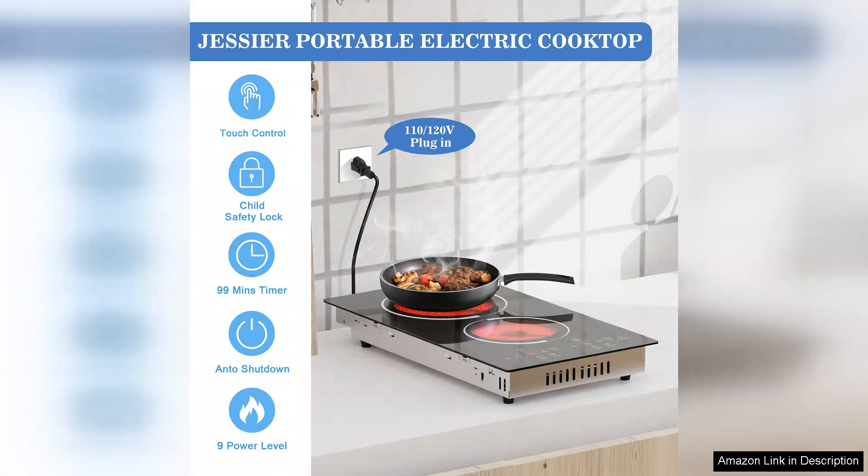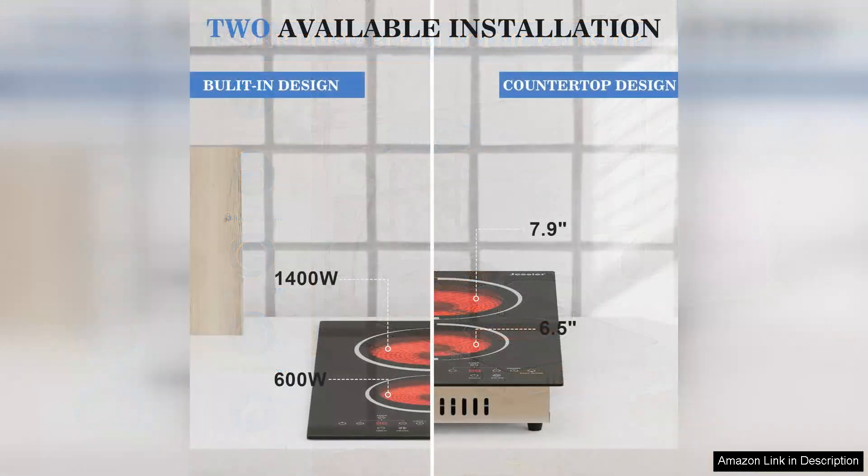Installation was a breeze and the cooktop is versatile enough for both built-in and countertop use. This flexibility means it can easily fit into different kitchen layouts, making it a great addition for anyone looking to maximise their cooking space.